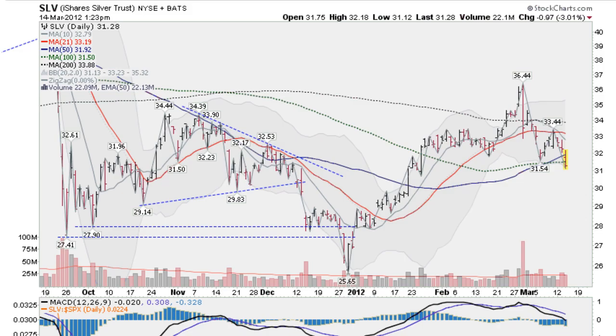Hi, I'm Mark Gordon on Wednesday, March 14, 2012, with a silver report. This is the SLV, the silver ETF, down about 3% today.